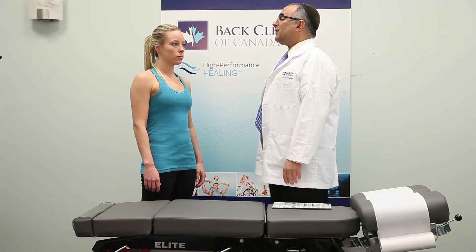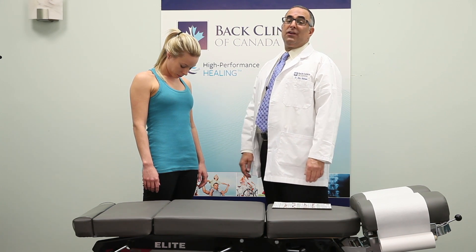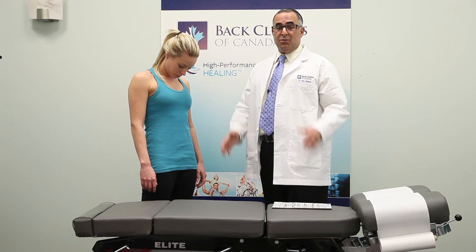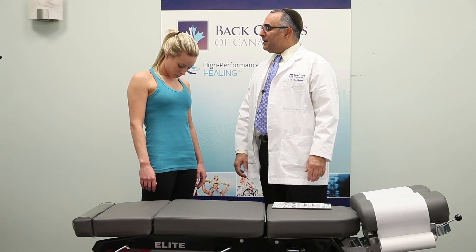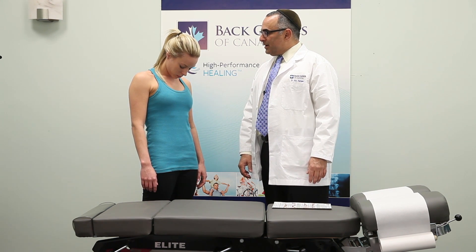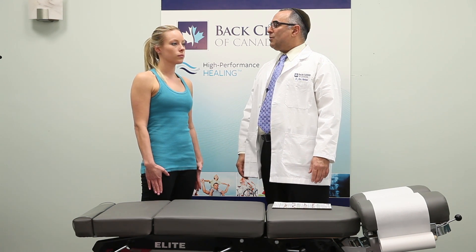You want to flex forward, bringing your chin to your chest as far as you can, and hold it there. You want to hold it for a count of three to five — anywhere from three seconds to five seconds. One, two, three, four, and five. Let's bring that back to the neutral position, and one more time.